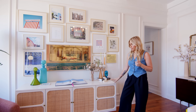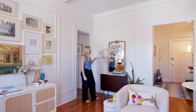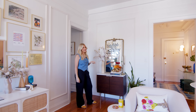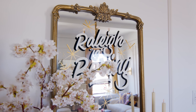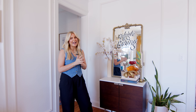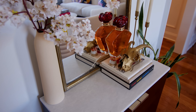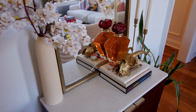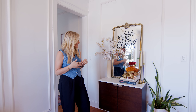This credenza is from West Elm and it kind of blends in while making a statement. This mirror I always get a lot of comments on. We are from Raleigh, North Carolina — 'Raleigh is Boring' is kind of an ironic saying that Raleigh people have. The mirror actually cracked in the mail when we got it, so we brought it to a Raleigh artist and he did this, and I think it's really cool.